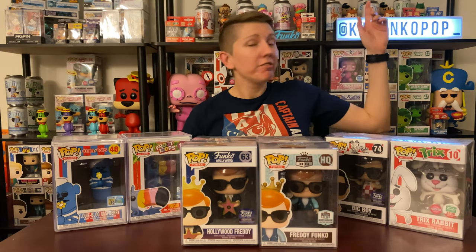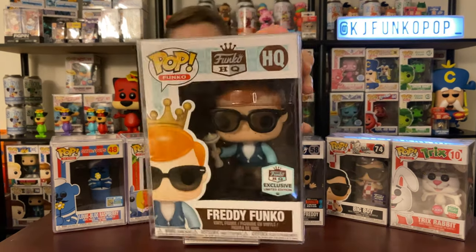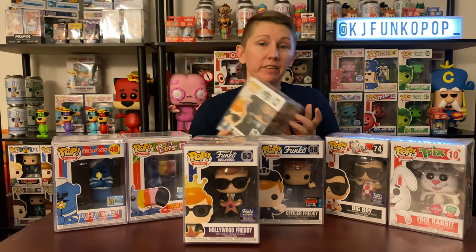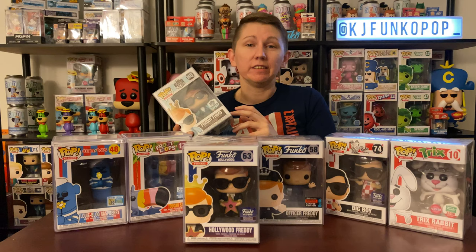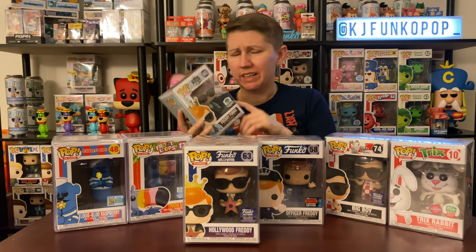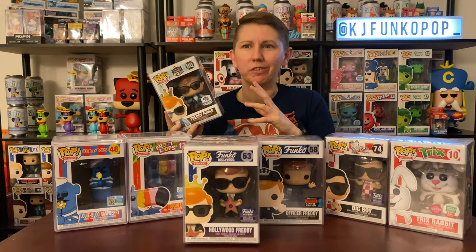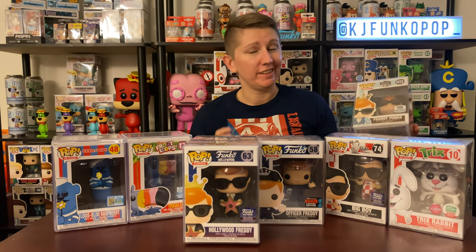We've seen most of the ad icons on the shelves, but I also count Freddy Funko as an ad icon, so I pulled out a few of my Freddy Funko pops. The first one is the HQ exclusive from the Everett, Washington store — you can't buy it online. I picked this up when I visited Funko HQ last year in October. If you ever make it to the Seattle area, it's only about a 30-minute drive — totally worth it.